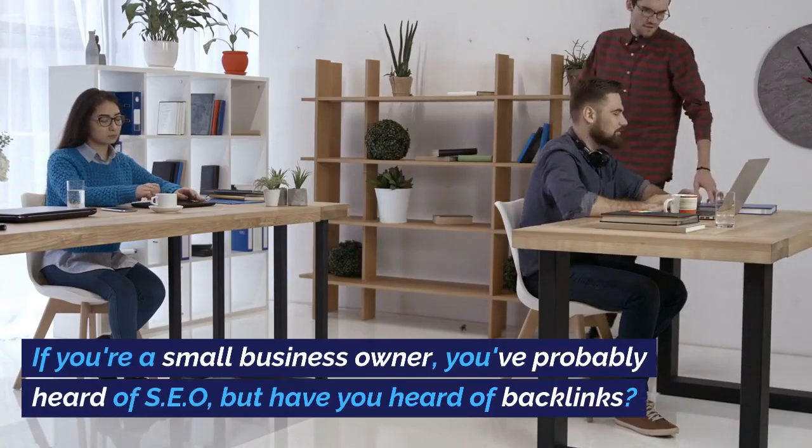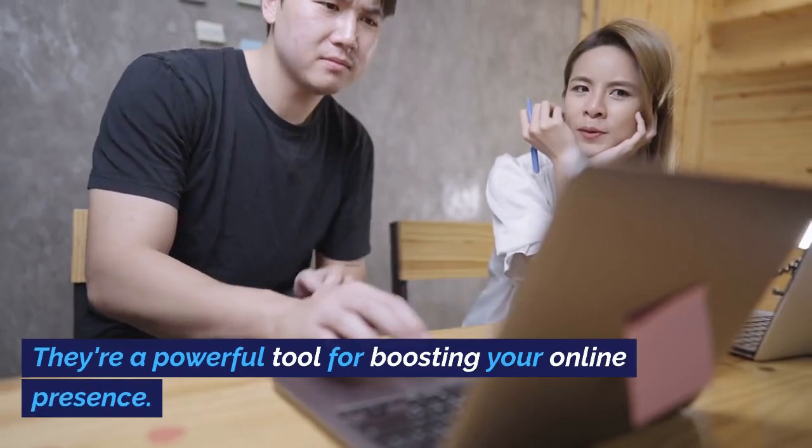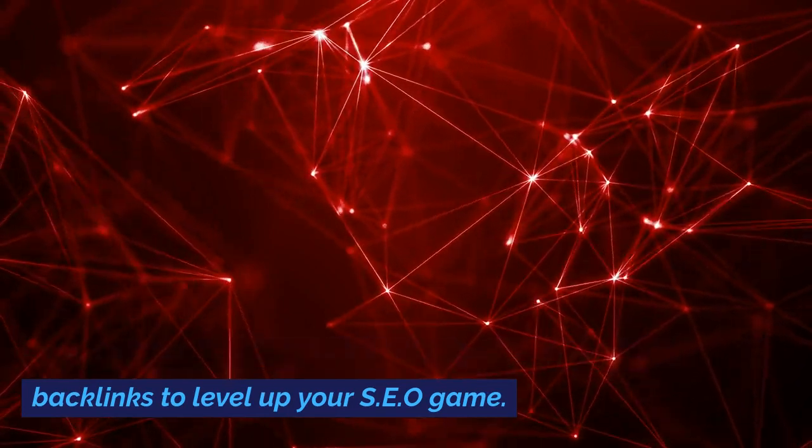If you're a small business owner, you've probably heard of SEO, but have you heard of backlinks? They're a powerful tool for boosting your online presence. Stick around as we delve into how you can build backlinks to level up your SEO game.